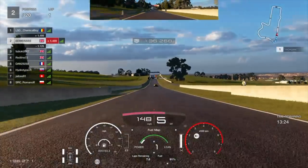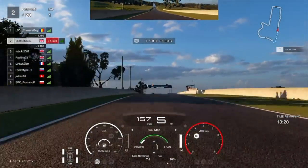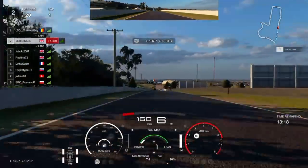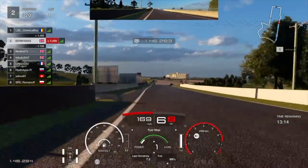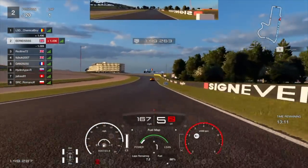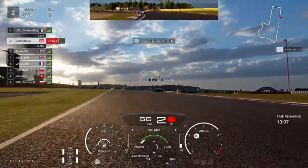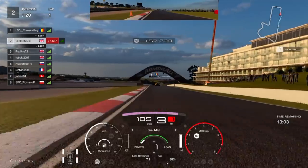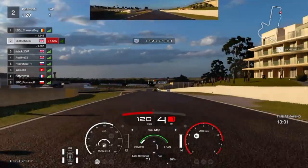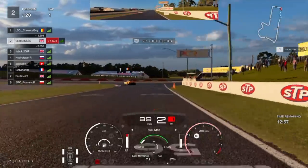The Corvette has quite a bit of pace on us and we're pushing hard at the moment. We've managed to get a gap away from Fubuki — though it looks like he's been overtaken by Red Line 72. But Red Line went wide there, so Fubuki's taken that place back. It's all good for us as we're almost two seconds ahead of them now.